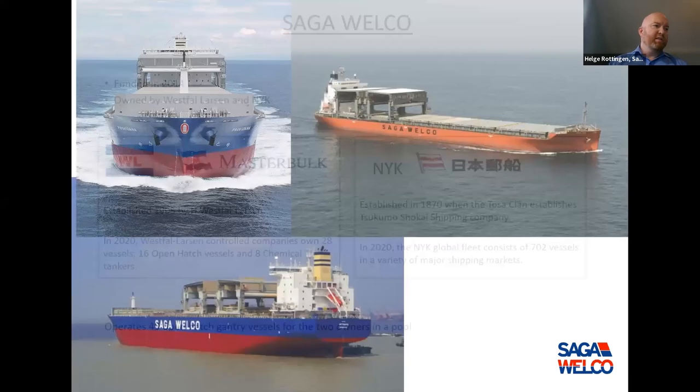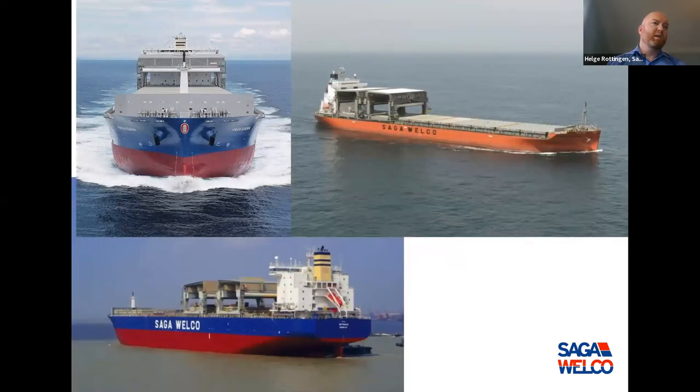For those who don't know what a gantry vessel is, the main feature is the structure in front of the accommodation — that's the gantry crane, which travels on rails all the way to the forward. This results in a special bow with big flares, which makes it behave differently in weather compared to a normal bulk vessel. So we cannot use a generic bulk vessel as a base for route planning; we need vessel-specific tables.